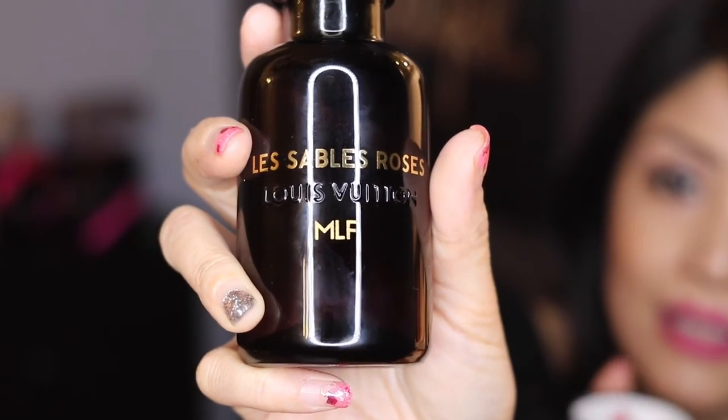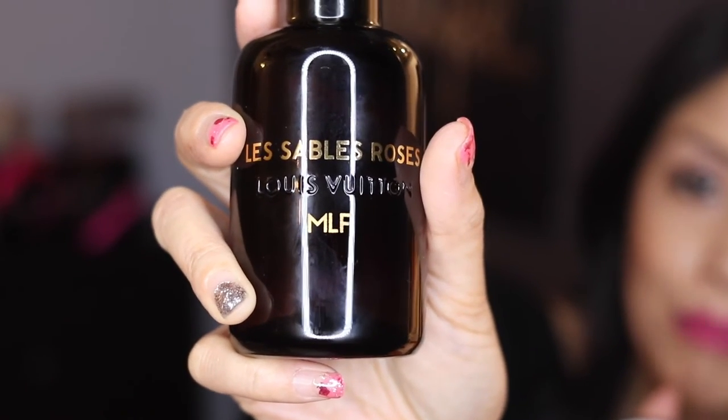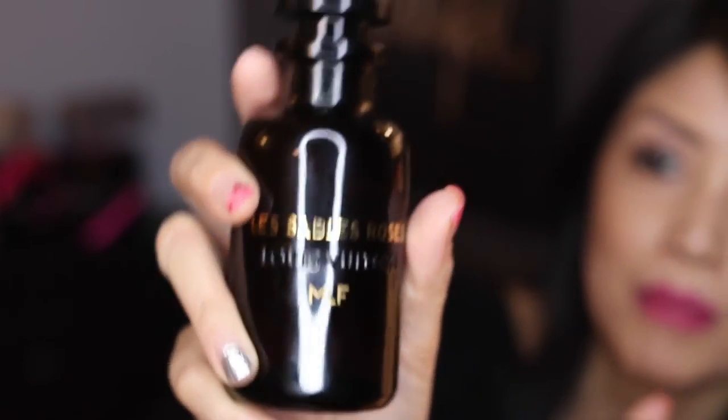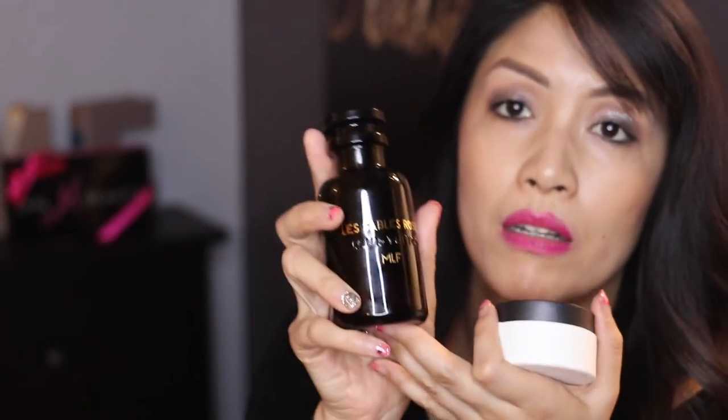I also wanted to show the perfume engraving — you can see my initials MLF there. I should have put dots in between so it would be more spaced out, but I'm pretty happy with it. The perfume is refillable, so when I run out I can just refill it and this bottle stays in the family — I can pass it on to my daughter, just as in Vuitton fashion where you keep items in the family. It's also cheaper to refill than to purchase a whole new bottle.